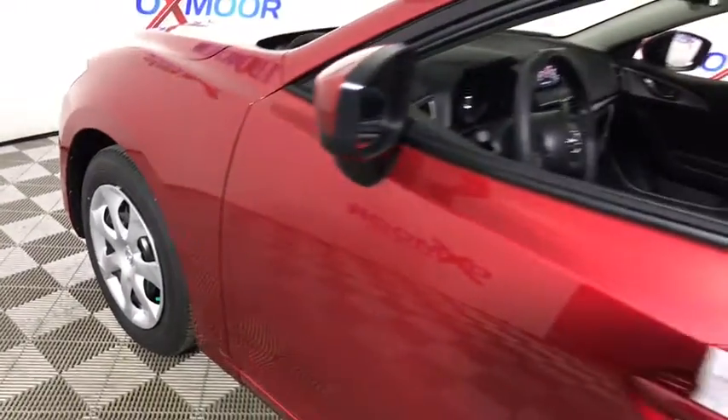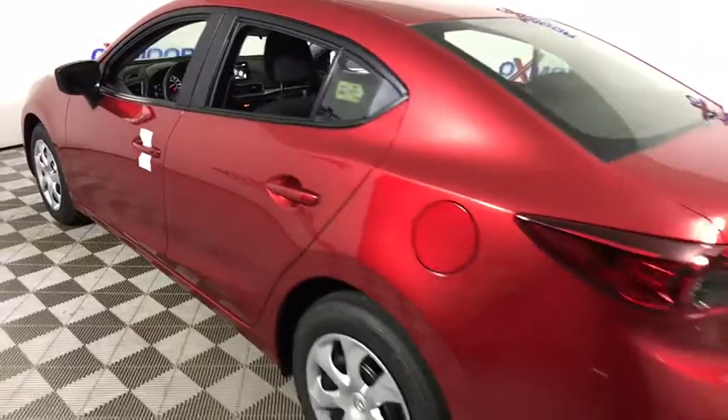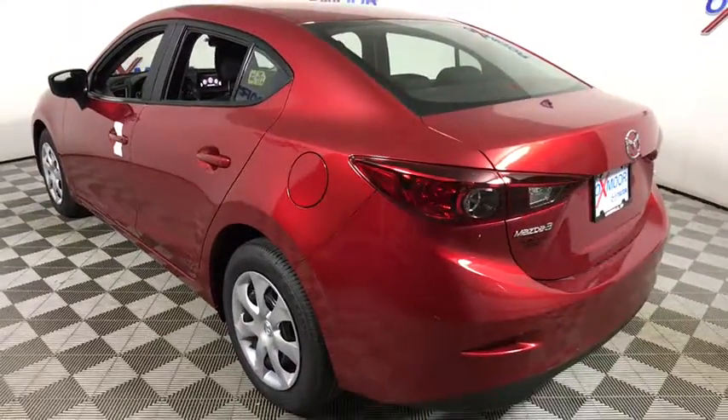The 2018 Mazda 3, a 2010 Car and Driver's 10 Best Award winner. The Mazda 3 meets your vehicle wants and needs.